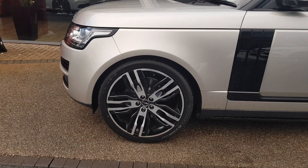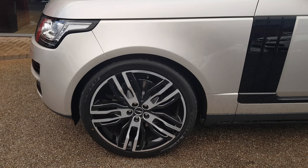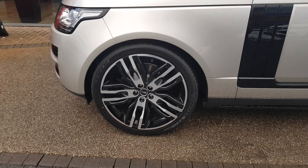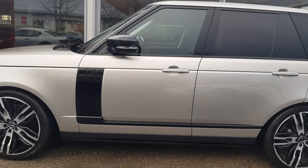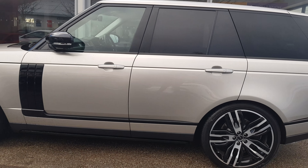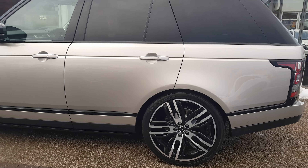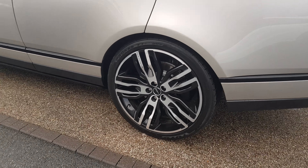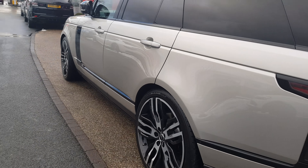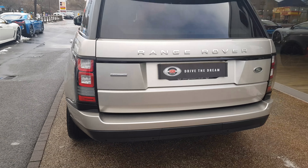The alloys on this car are 23 inch Overfinch. These are an optional upgrade to the car — if you weren't to go for these wheels, the standard wheels would be available at no extra cost. The privacy glass and all the alloys are completely unmarked, free from any curbing, including the standard wheels.